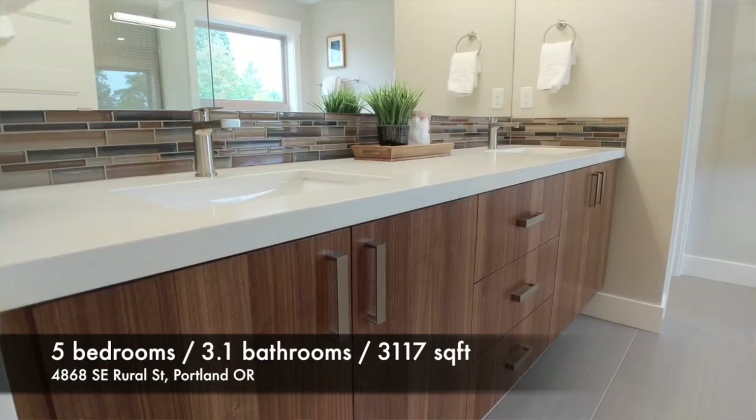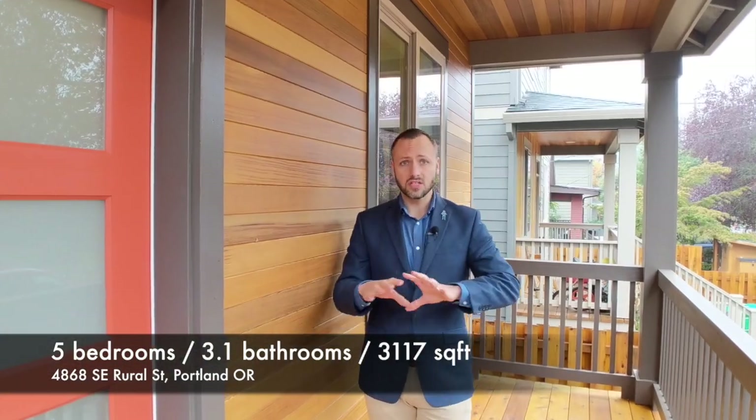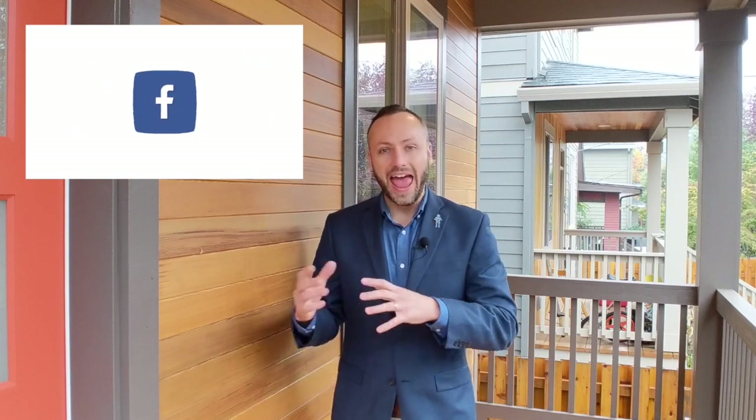This house has five bedrooms, three and a half bathrooms, over 3,100 square feet, and a great area in the basement that can be converted to an ADU — 350 square feet down there ready for your creativity and whatever serves your needs. If you want to see more pictures after you've checked out the video, click the link in the description below, and don't forget to subscribe to my Facebook page and YouTube channel.